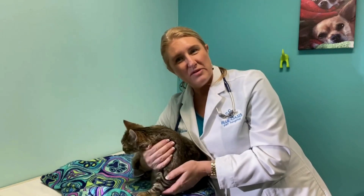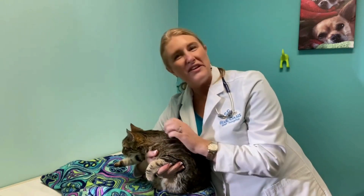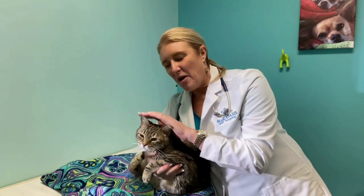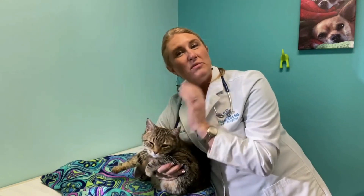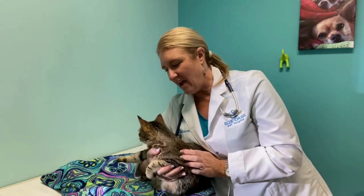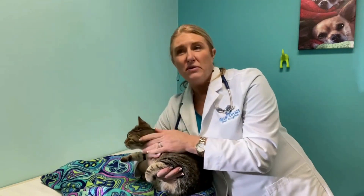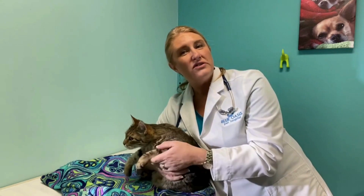Little Fritz here is actually going to have a dental procedure with us this afternoon. He's already had some very nice narcotic medications, so he's feeling very good. We're also going to do some local nerve blocks on him if we have some extractions — just like novocaine would be for you and I — so when he wakes up he's nice and numb.